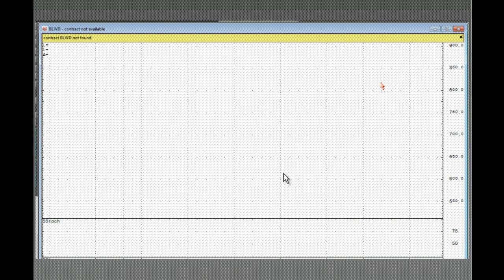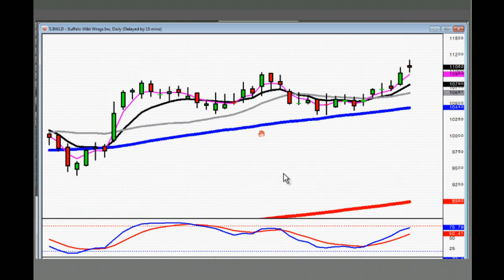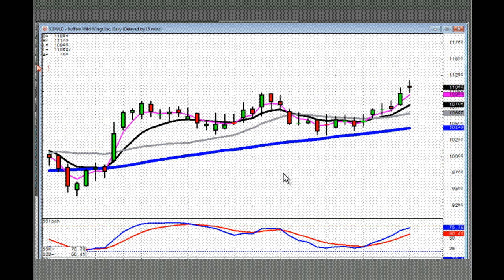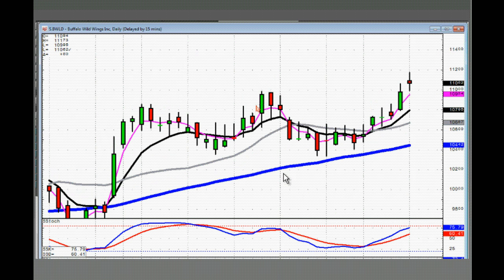LWD — buffalo wings. This is what we're going to be looking at today: the perfect setups. Tops — like a fry pan bottom that has a doji at the end of it today.